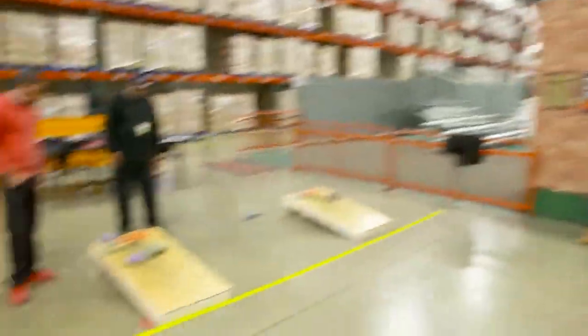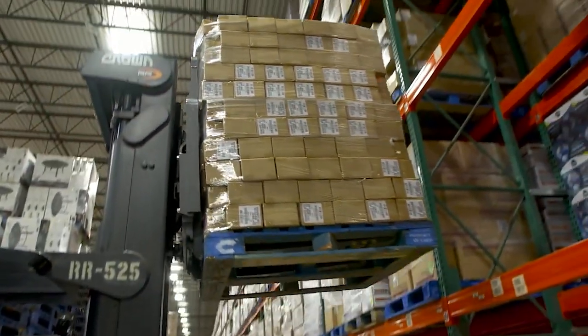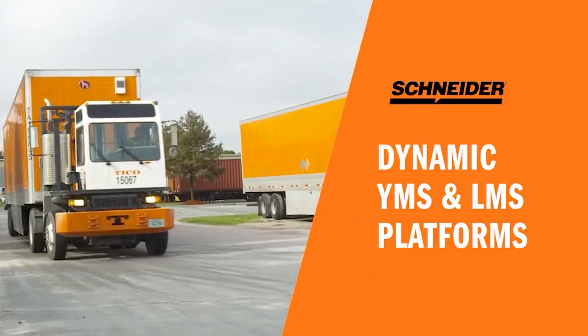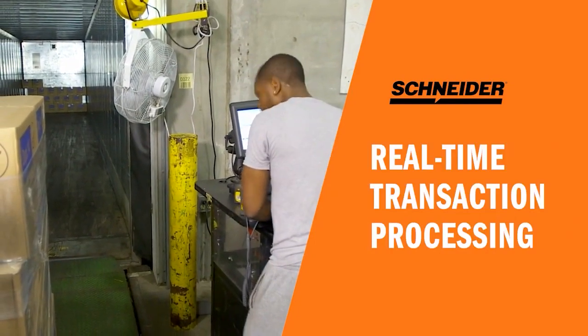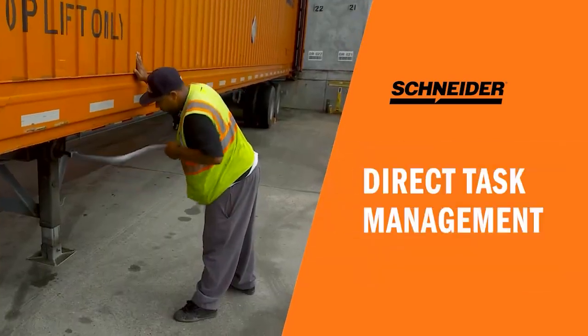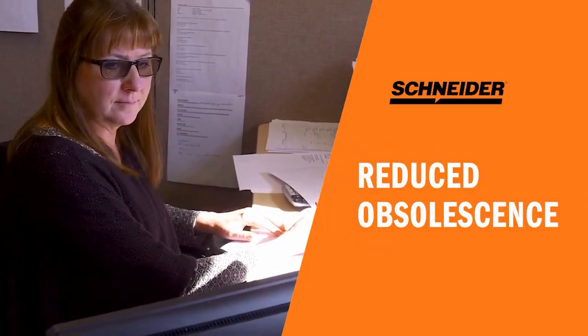Schneider's engaged and empowered associates drive accuracy and continuous improvement results through a best-in-class warehouse management system, along with dynamic yard and labor management platforms. This best-in-class technology provides real-time transaction processing, optimized storage and selection strategies, direct task management, maximized labor utilization, and reduced obsolescence.